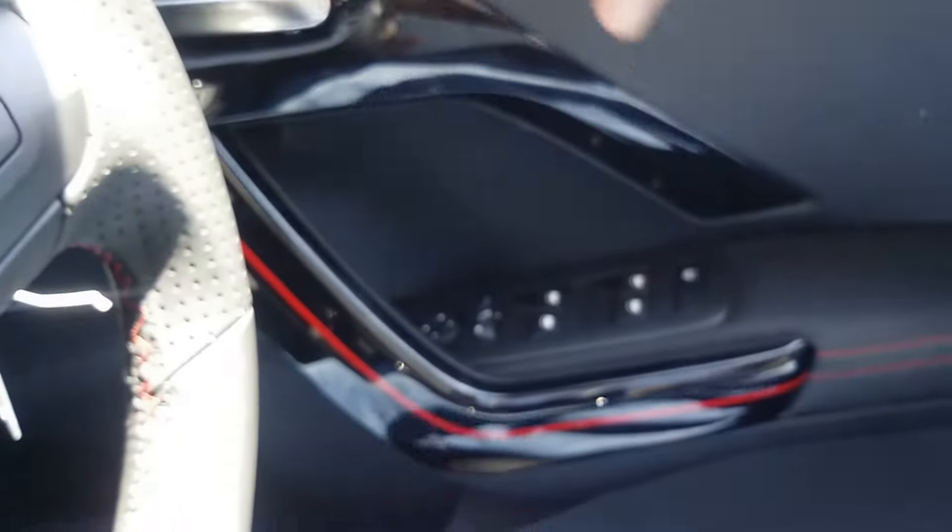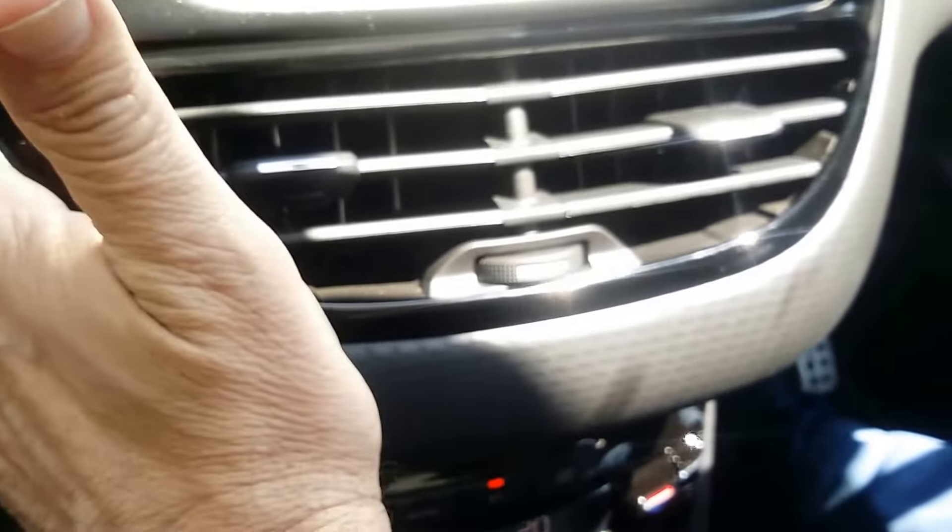A nice feature on the car is on the door handles — you've got red striping and a design tone that runs through a lot of the car. Even on the upholstery, you'll see leather throughout with red stitching looking very neat, and a dashboard with an almost carbon fiber-type look to it.